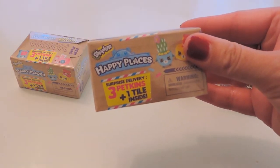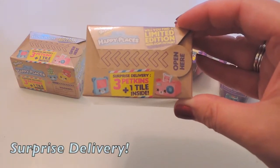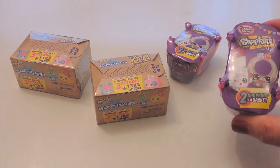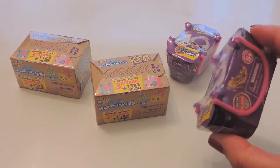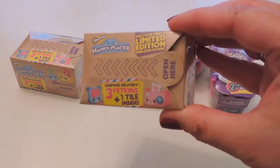This is the new Happy Places collection. We've got some packs to do as well, but these are little blind boxes — you get three petkins and one tile inside. I love the little design of it. And two of the Fashion Spree collection baskets, which we finally found in our shops. Let's get into one of the Happy Places boxes — they're so cute!